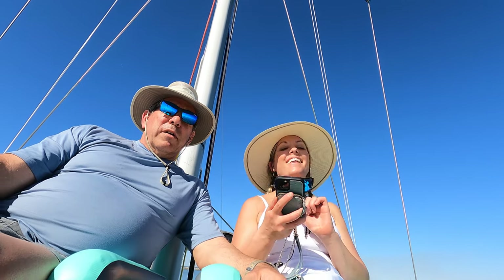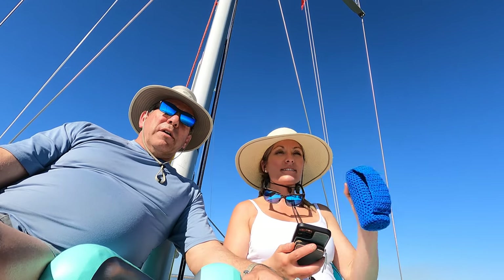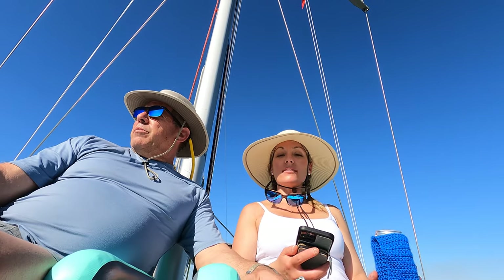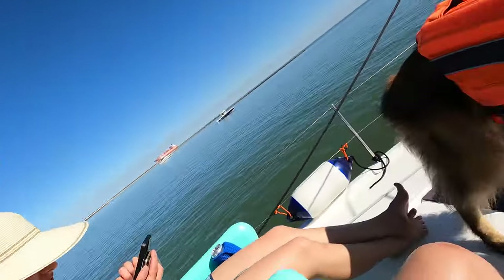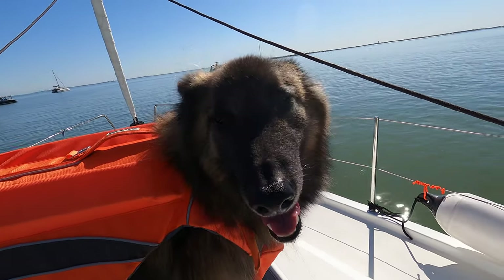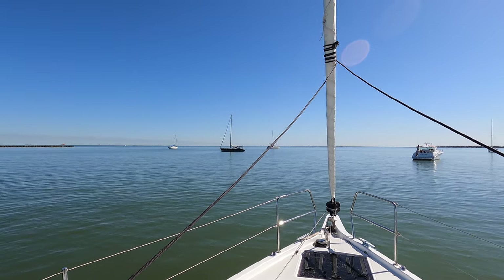We're hanging out on Redfish Island, on the hook for the first time in 2022. That was our first time anchored this year — we've been out a couple times but hadn't anchored. Finn, do you like being out here? He likes Redfish because he's the apex predator on the island. There's nothing out here except for some birds, but they stay in the middle where it's rocky.